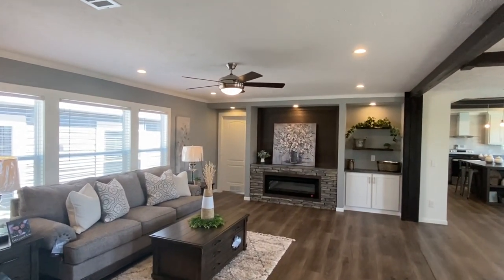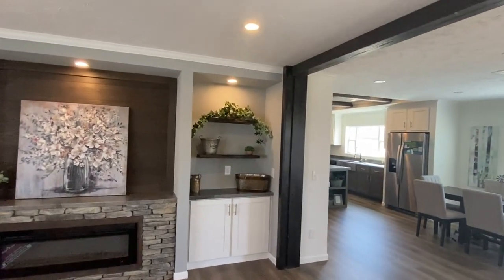I feel so good about this home — I think y'all are gonna love it. Be sure to drop me a comment and let me know what you think about it.